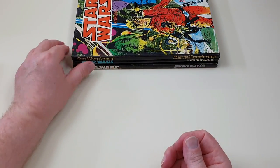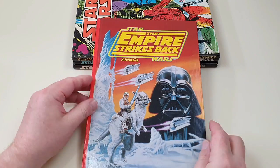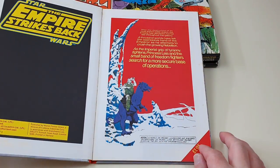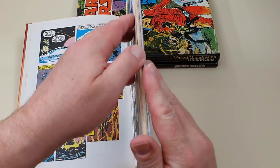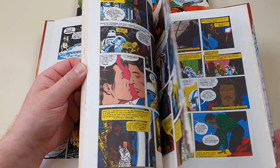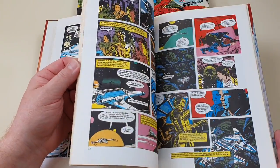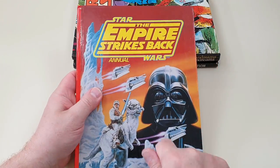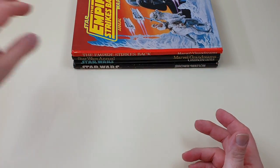This next one is the first Empire Strikes Back annual — Marvel Grand Dreams again — with the classic image used on so many Empire Strikes Back publications. Priced at £1.95 and published in 1980. This is the straightforward movie adaptation. In actual fact, this was the first way I read the story of The Empire Strikes Back, because the comic and the novel got released well before the movie was in cinemas. So this is basically the entire adaptation of The Empire Strikes Back in hardback comic book form — pretty nice, actually.